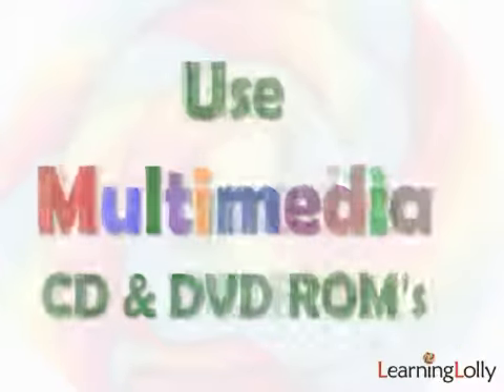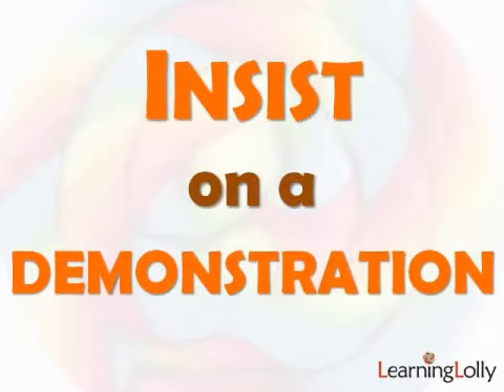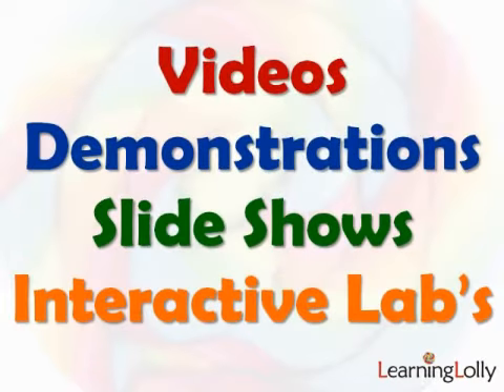So the answer is to find a course that uses multimedia CD and DVD ROMs, and always make sure you're shown some kind of demonstration from the training company. Your training materials should include videos of the instructors, live demonstrations and slideshows, and they should always have interactive labs for you to practice what it is you've learned.